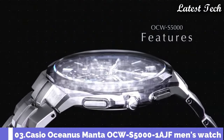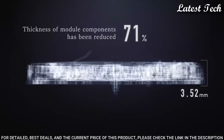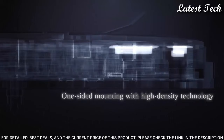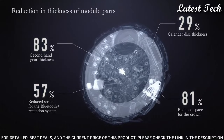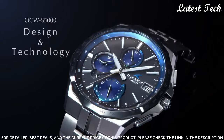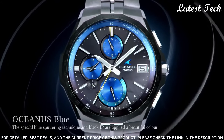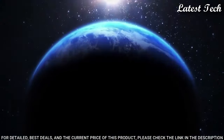Number 3. Casio Oceanus Manta OCW-S5000-1AJF Men's Watch. It has Japanese solar quartz movement. Titanium hard coating case of round shape. Case dimensions are 42.3 mm in diameter and 9.5 mm in thickness. Display type: analog. This timepiece has sapphire anti-reflection coating glass and titanium hard coating band, band color silver. Water-resistant depth: 100 m.